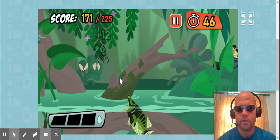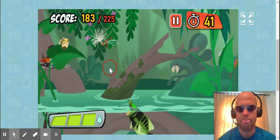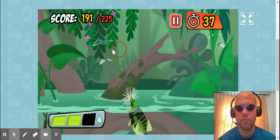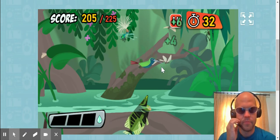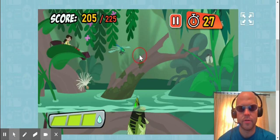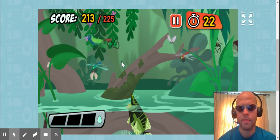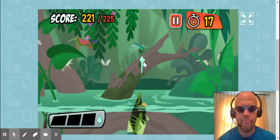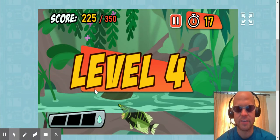Insects and spiders. I'm running out of time. That was a really good shot — I missed the hummingbird. Yes! This is the farthest I've ever gotten.